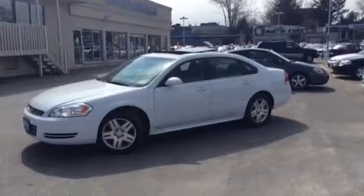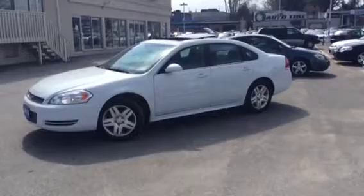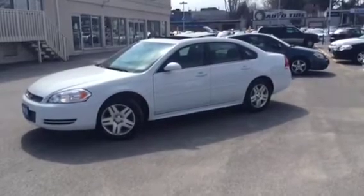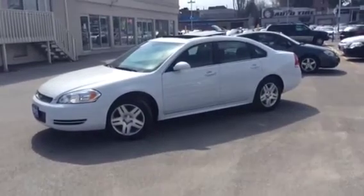It's white in color, charcoal cloth interior, sits on 17-inch aluminum wheels, sunroof, power windows, power locks — as we'll see inside. It has the very fuel-efficient 3.6-liter V6 engine.